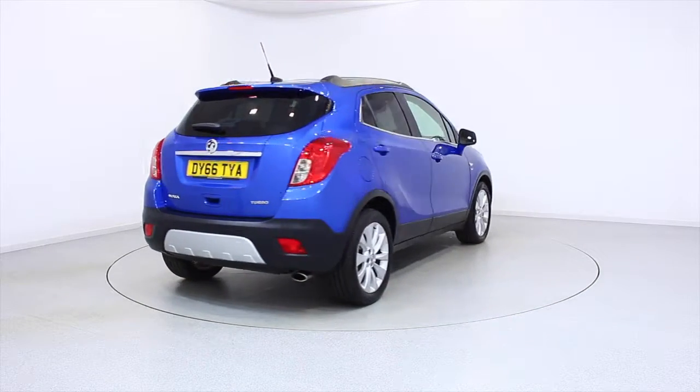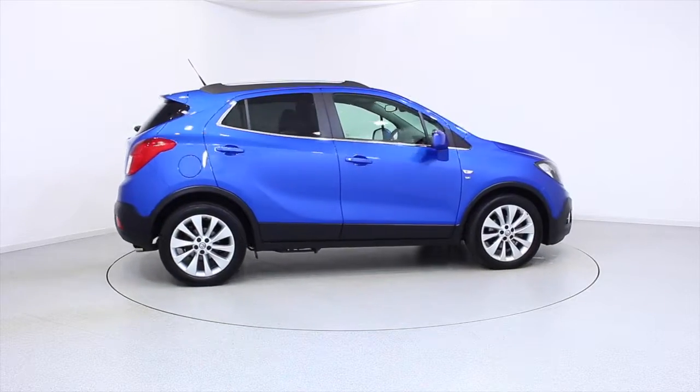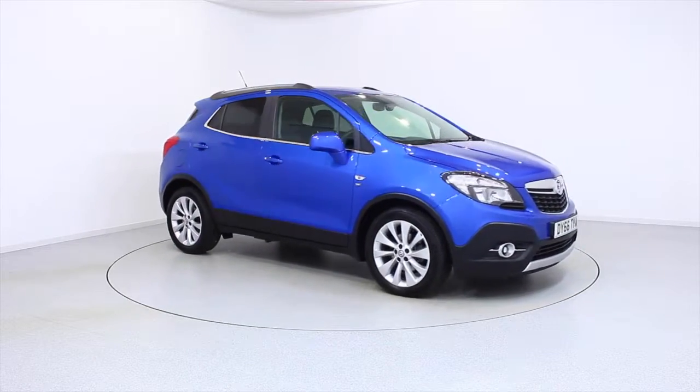For more information or to book a test drive, contact your local Frosts dealership or visit frost4cars.co.uk to reserve this car online for 48 hours for a no-obligation, fully refundable £100 deposit.